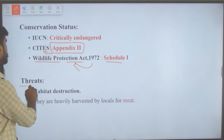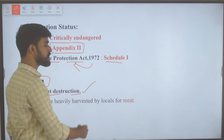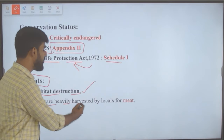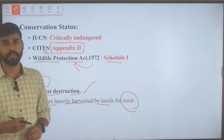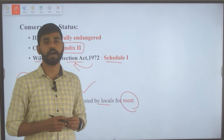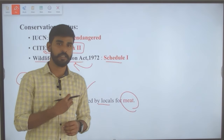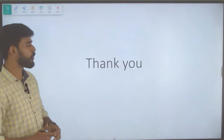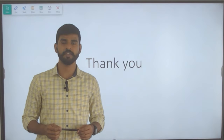Threats faced by the soft-shell turtle include habitat destruction and fragmentation, and heavy harvesting by locals for their meat. With this, we have come to the end of today's session. I hope you found it very useful and informative. Let us meet in the next session. Thank you all.